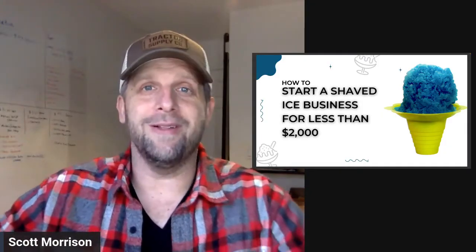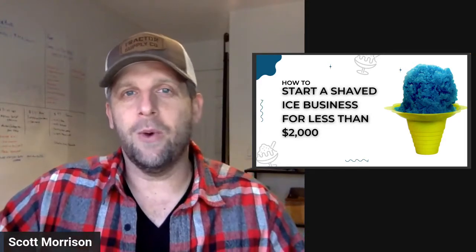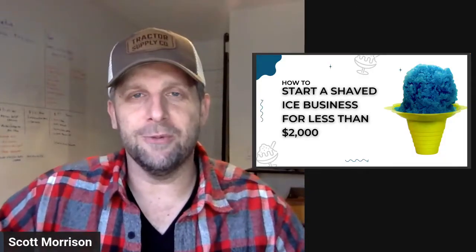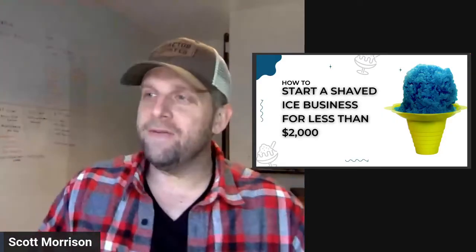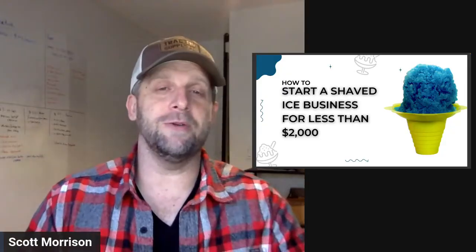I understand that world very well. You create something, you create a business locally, and you want to make sure you get customers coming out to that business. So that is the whole point of this group. If you have other food truckers or food shop owners that you know, invite them to be a part of it. Today's topic is a little unique — I've never done it from this approach before. We're going to talk about how to start a shaved ice business for less than $2,000.